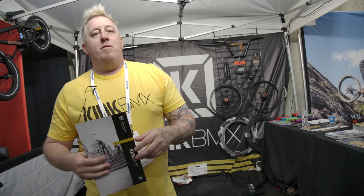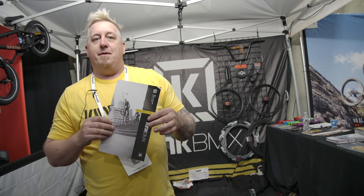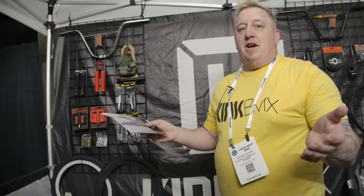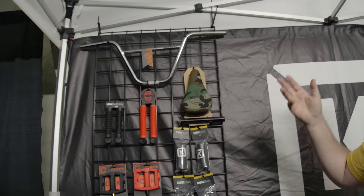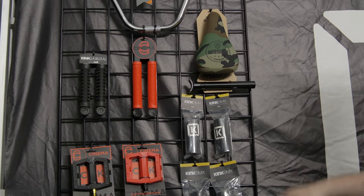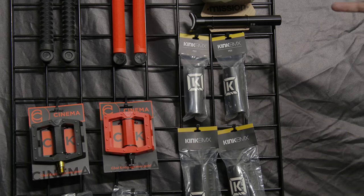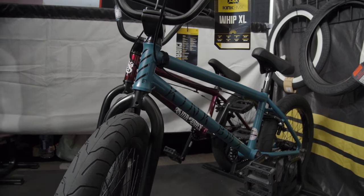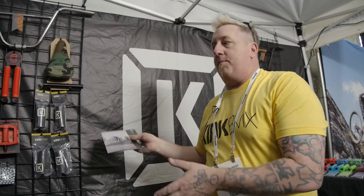Hey, this is Chuck with Blackout BMX, home of Kink Bikes, Cinema parts, and Mission Bike components. We're here at the Cabda show showcasing some of our brand new 2021 complete bikes coming out in May. We came down from the east coast so we didn't bring a ton, but we brought some of the more popular items — Mission Bars, Kink Samurai grips, Cinema grips, a Mission seat and post combo, Martinez pedals, PC pegs, metal pegs, and a choice of tires. We just want to showcase how easy it is to do BMX and have a selection where shops never have to turn a customer away.